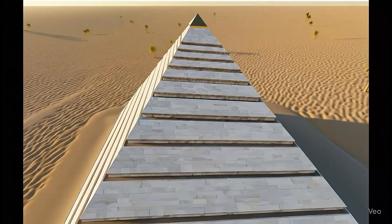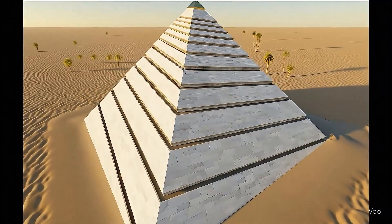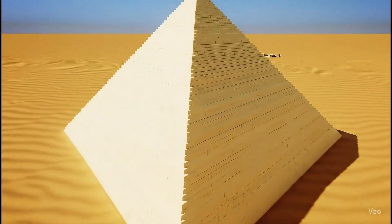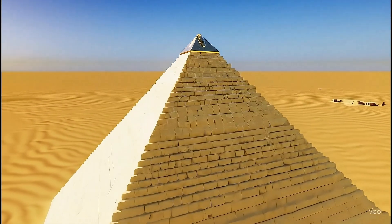Using four ramps, one on each side, balanced the load, sped up construction, and kept the edges visible. The result: a perfectly aligned, gleaming pyramid, built with efficiency, logic, and timeless precision.